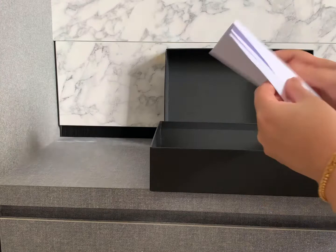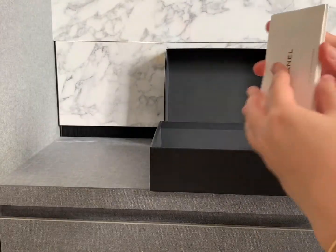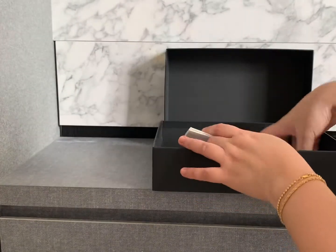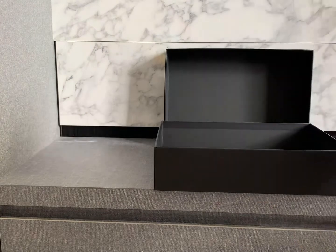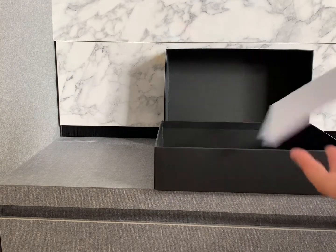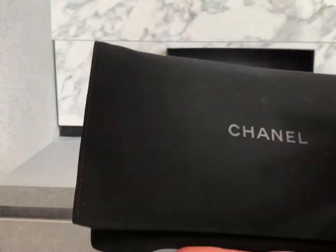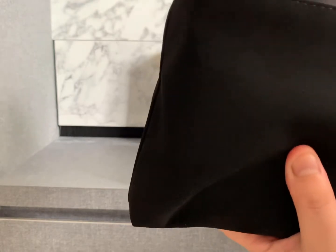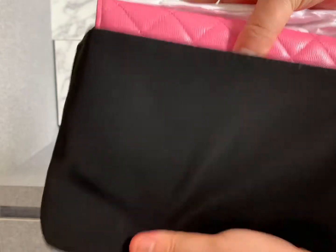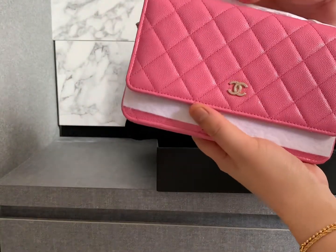So this is the receipt, the care booklet, and the authenticity cards. I pulled the trigger because I finally found it in the perfect color — I have never had a bag in this color before. Although it looks a bit girly, I wanted to try it, and the leather is caviar leather.